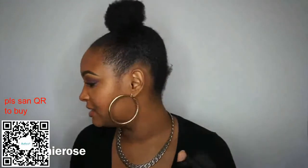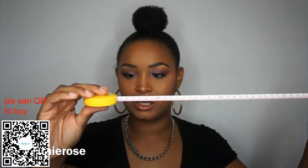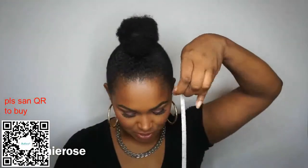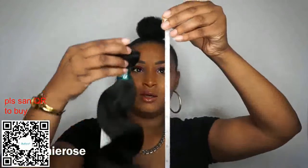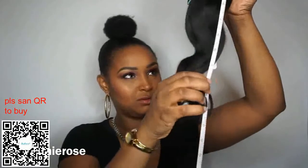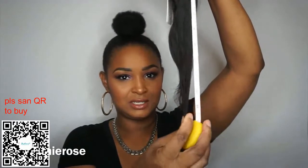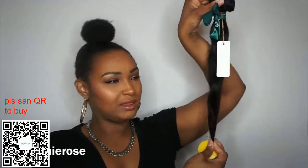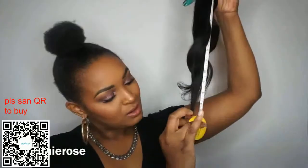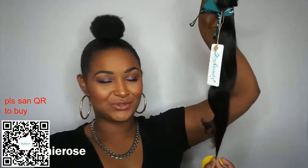Let's do a length check. I'm just going to go ahead and put the measuring tape on 14 already. So right now it's on 14. What I'm going to do is hold it here — hold the top of the bundle there — and pull the hair. And as you can see, it is true to length, if not maybe a half an inch longer. So it is true to length.